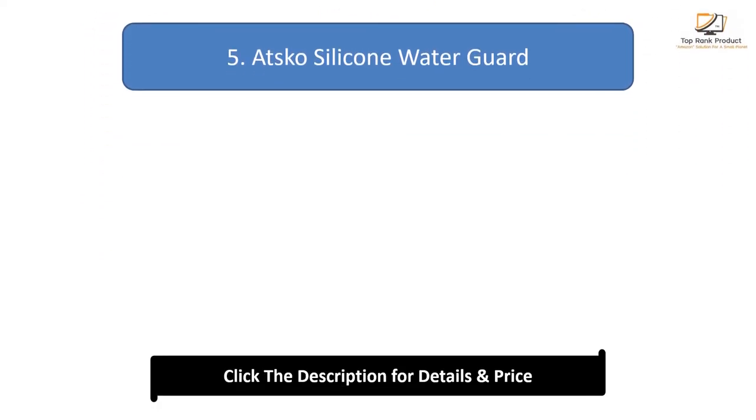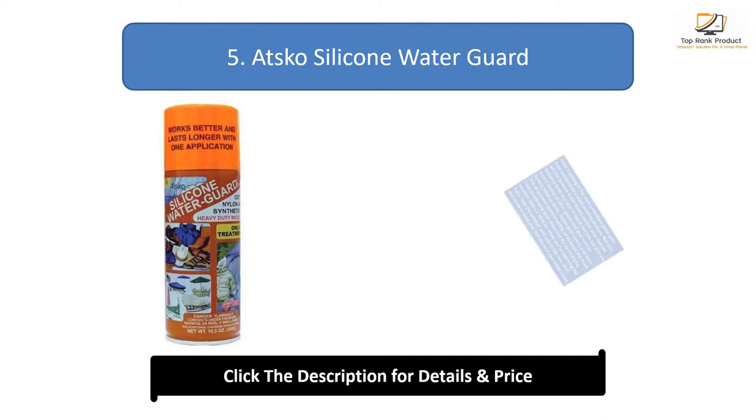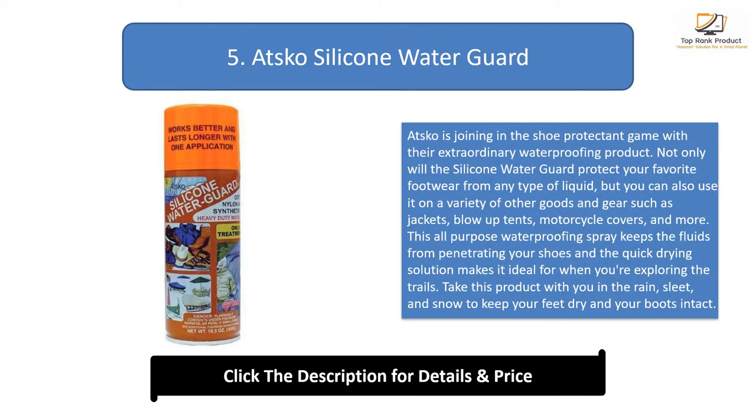Number 5: Atsuko Silicone Water Guard. Atsuko is joining in the shoe protectant game with their extraordinary waterproofing product. Not only will the silicone water guard protect your favorite footwear from any type of liquid, but you can also use it on a variety of other goods and gear such as jackets, blow-up tents, motorcycle covers, and more. This all-purpose waterproofing spray keeps fluids from penetrating your shoes, and the quick-drying solution makes it ideal for when you're exploring the trails.